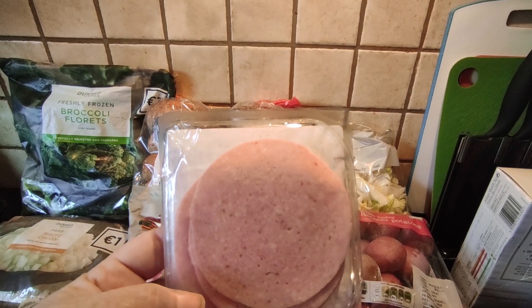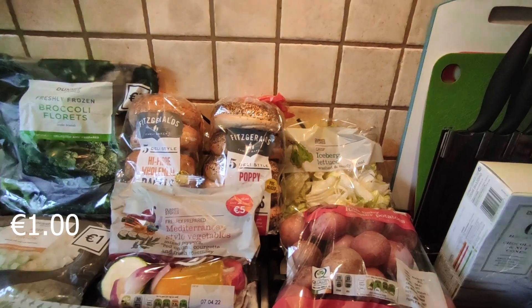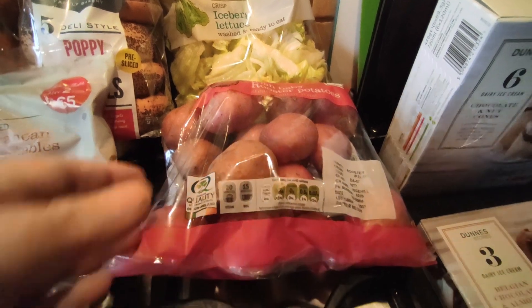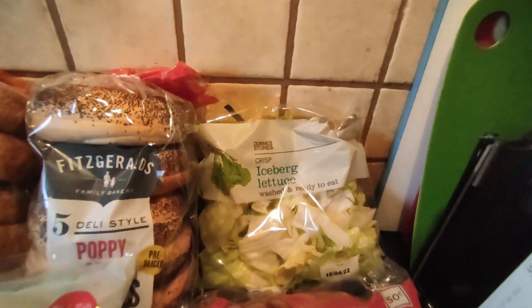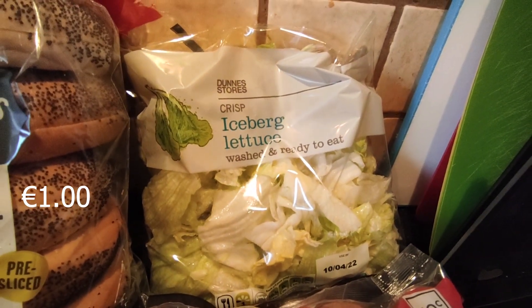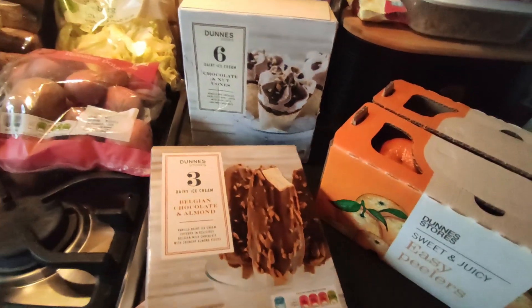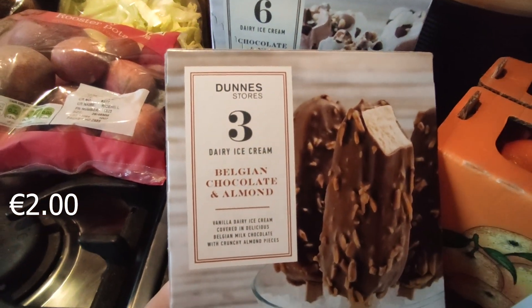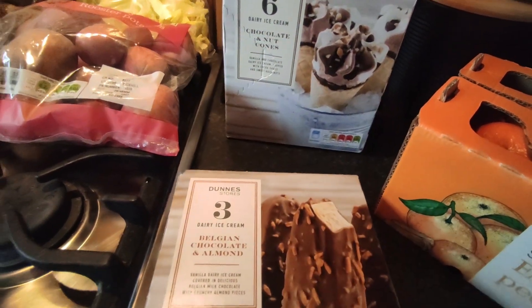I also got some Denny lunch and roll curry mixes — the lunch and roll. I got a bag — actually one kg of baby rooster potatoes, they were 49 cents — and a washed ready-to-eat iceberg lettuce. Then for the freezer, I got three Belgian chocolate and almond ice creams on a stick — I think these are the takeoff of the Magnums, Dunnes own brand.